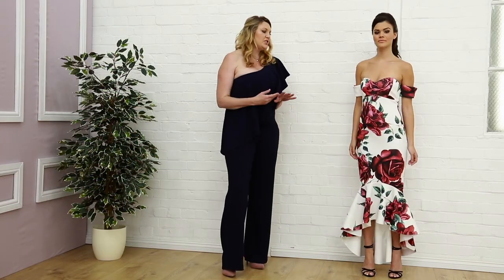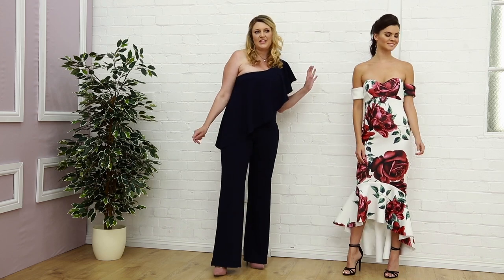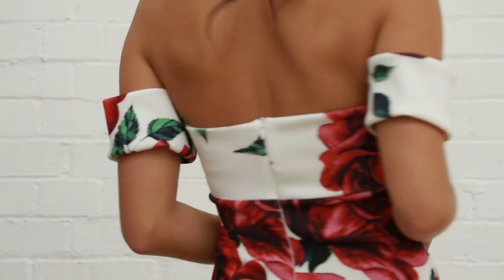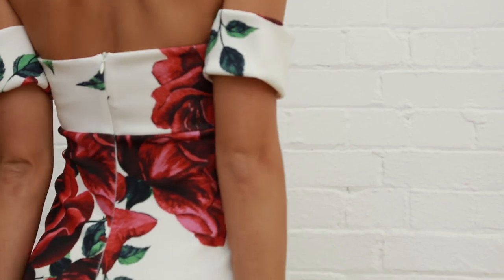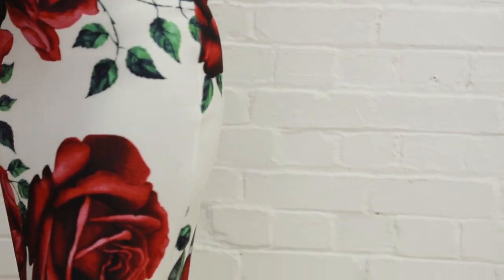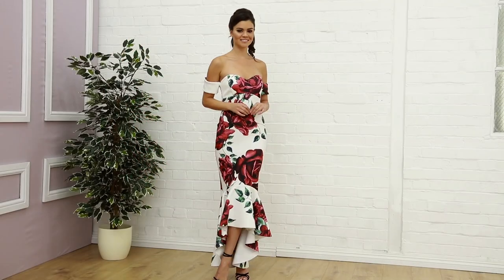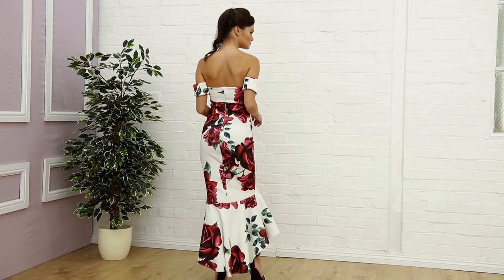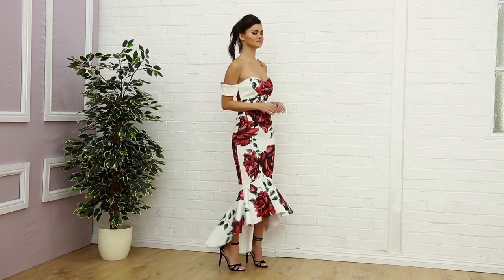Next up in our segment today, this is one of our favourite dresses here at Diva — we're all clawing over this one. It has a beautiful sweetheart neckline and these little cuffs here on the sleeve, so you can just see how it dresses the shape, with a nice fish tail finish, in this very bold rose print. This one is the white with red rose print, and this one's £49.